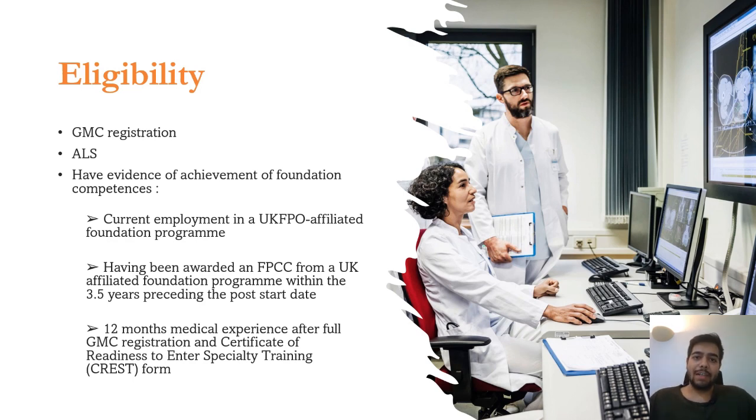Let's talk about the eligibility criteria for radiology applications. First, you will need your GMC registration, which you get after passing PLABs. Then you'll need to complete your ALS — Advanced Life Support — course and certification. You'll also need to provide evidence of achievement of foundation competencies, showing you are as competent as a doctor who has completed FY1 and FY2 in the UK. For this, you can be currently employed in a UK foundation program, have been awarded the UK foundation programme certificate of completion within the last 3.5 years, or get a CREST form signed after working for 12 months in the NHS. The signed CREST form serves as evidence of achievement of foundation competencies.